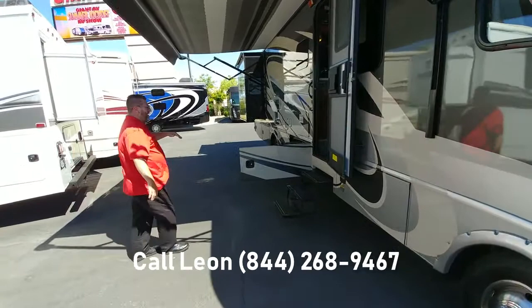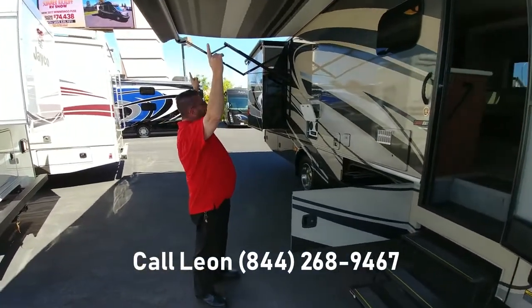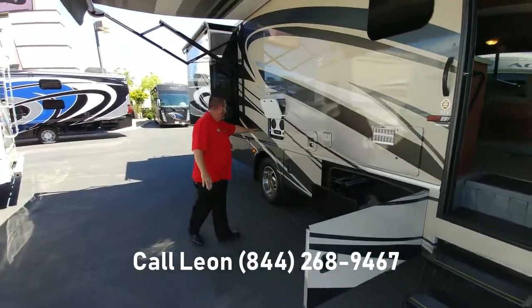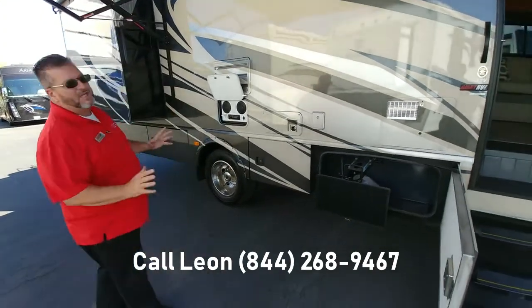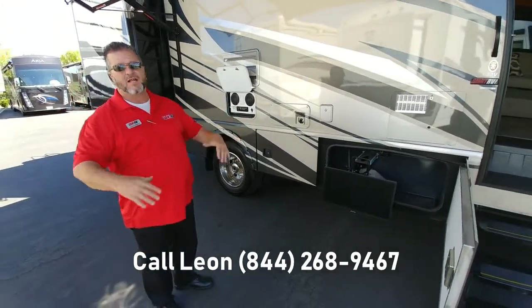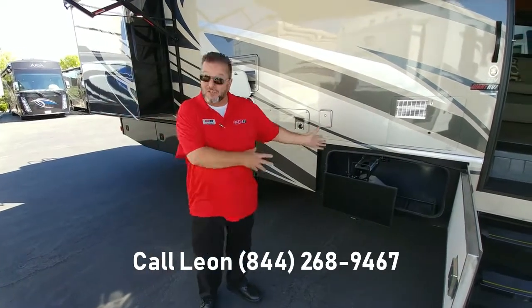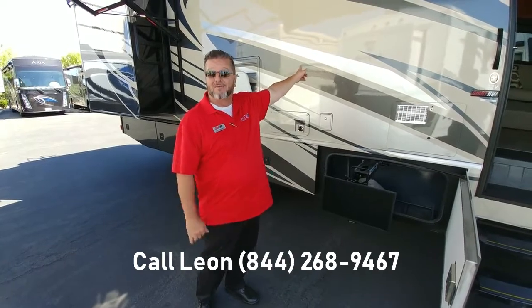This is your patio side — talk about a party on the patio. You open up your electric awning and you've got an entertainment center here with music and a flat-screen TV. Nothing the kids like more than to sit outside and watch a movie at night, or sit them outside to eat breakfast in the morning and watch cartoons while Mom and Dad get ready at the coach.